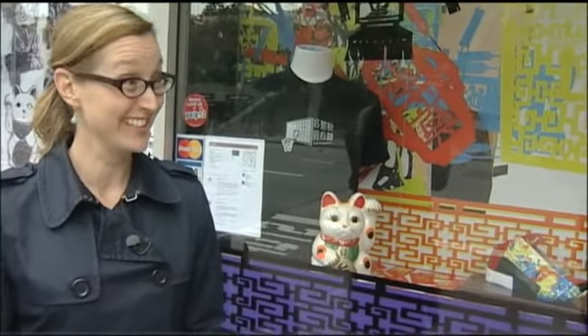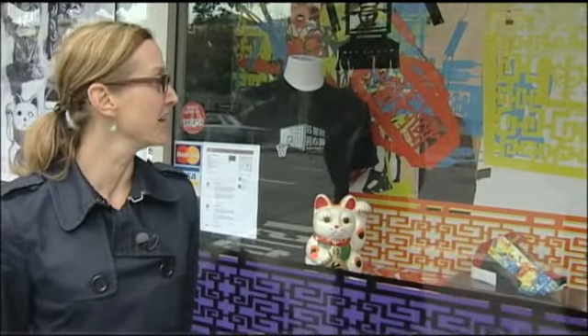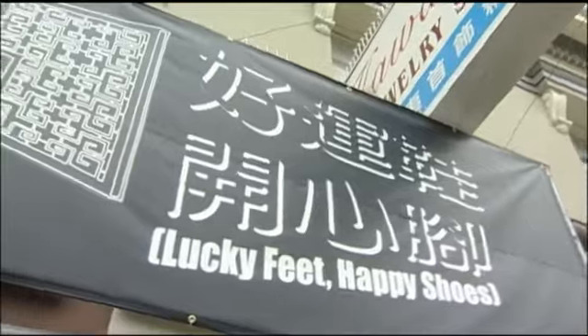We're standing in front of this amazing installation by Ken Lowe, who's quite well known in the Bay Area and a local artist. It is actually a store — a fake store — called Lucky Feet Happy Shoes, and it also adds beautification to the neighborhood.